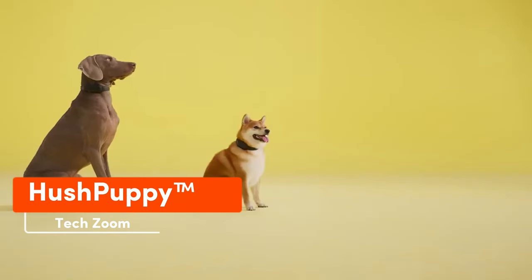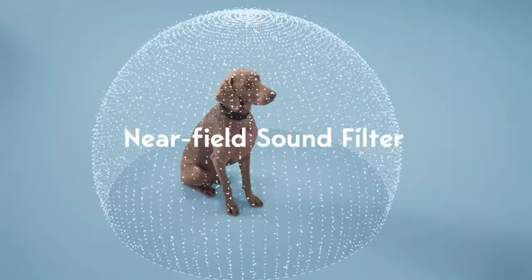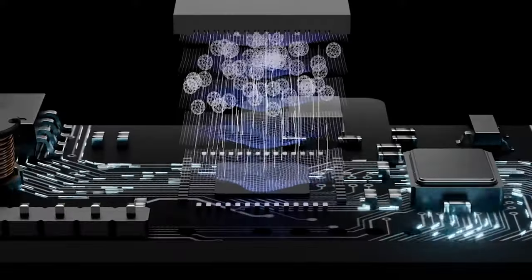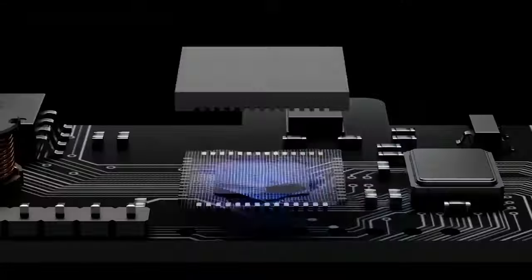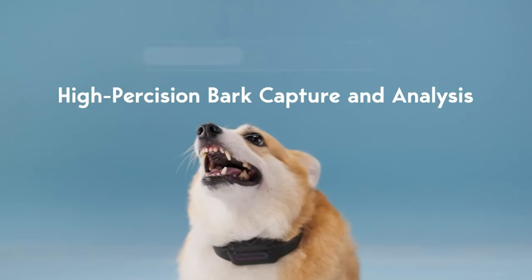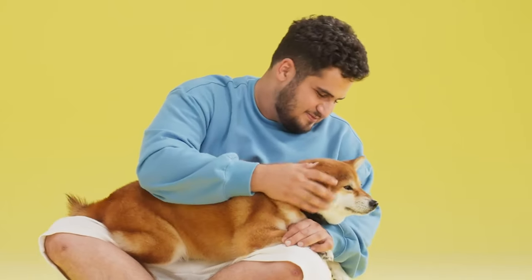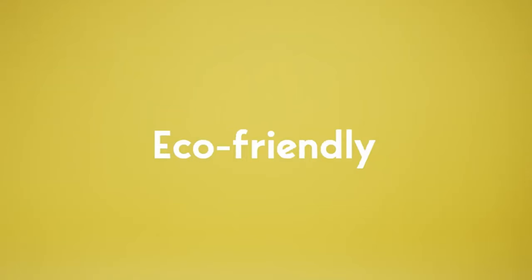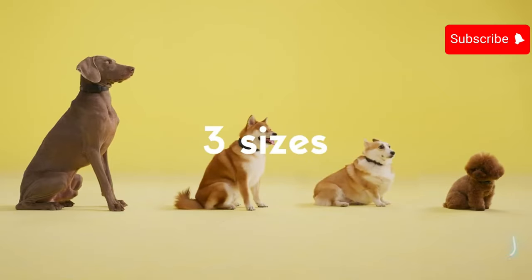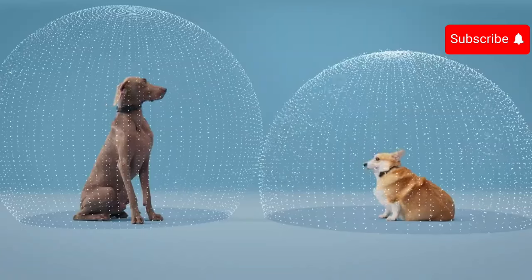Is it possible that the Terminator-style rise of the machines hasn't begun because artificial intelligence is busy training dogs? Its algorithms are employed in Hush Puppy, the world's first collar designed to curb incessant barking. Hush Puppy tracks sounds and upon detecting barking, administers a mild electric shock to the dog. Buyers are assured that these shocks are gentle and feel like a hand brushing against the dog. Hush Puppy doesn't react to barking dogs beyond a distance of 1.5 meters. This collar is priced at $59.